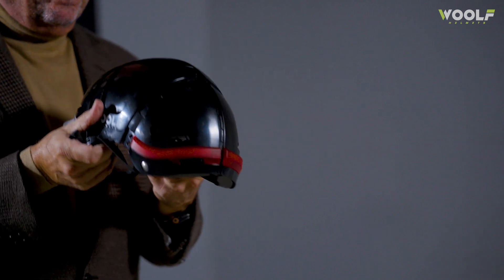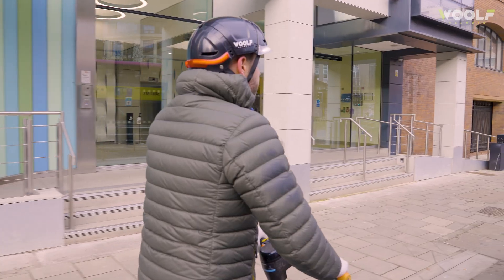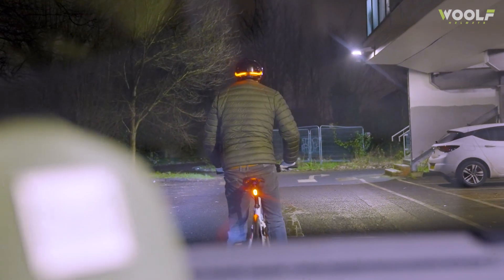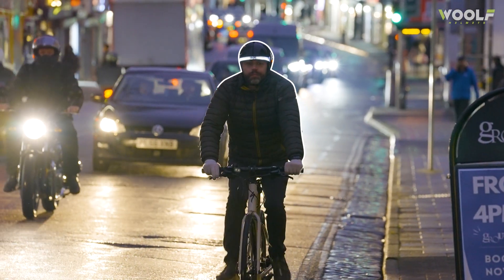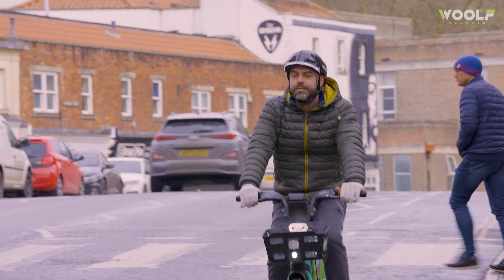Next, automatic brake lights. 45% of fatal bicycle crashes involving vehicles are rear-end collisions. Using patented stop-motion technology, as soon as you brake, the light automatically shines bright, alerting those behind you. With this technology, we aim to significantly reduce that statistic and make street riding safer for every cyclist and scooterist.